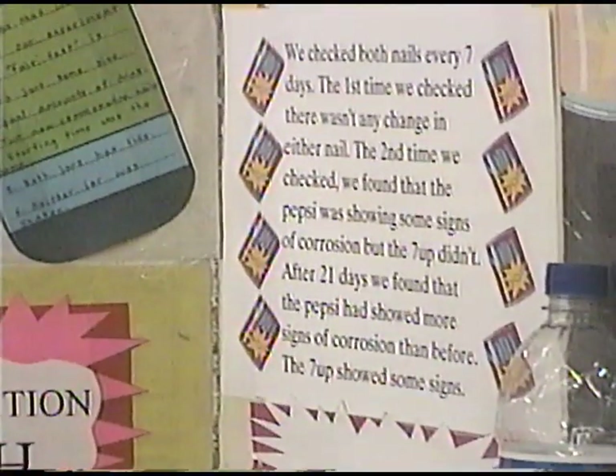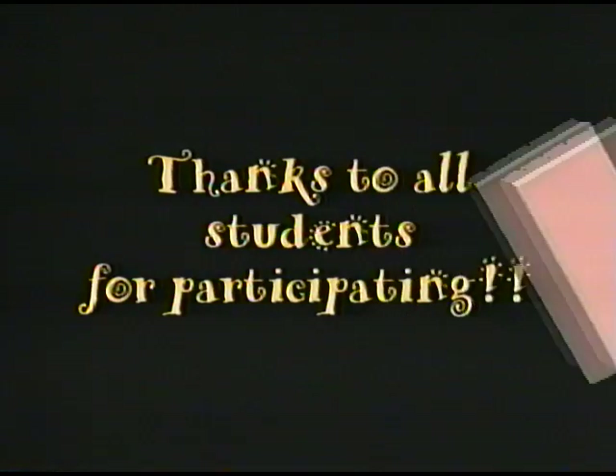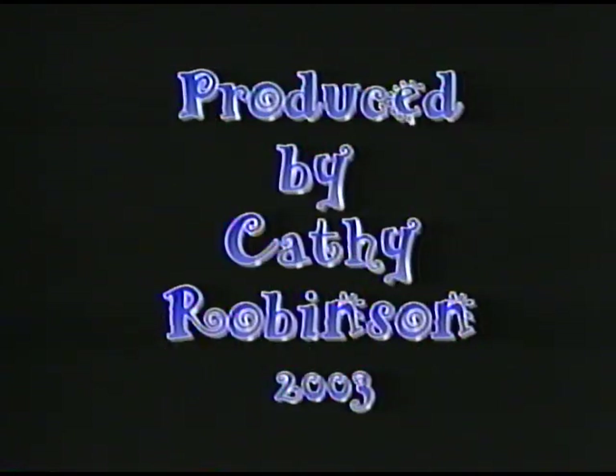So which drink would you rather drink? 7-Up — because 7-Up has less acid in it. Thanks a lot for your project.